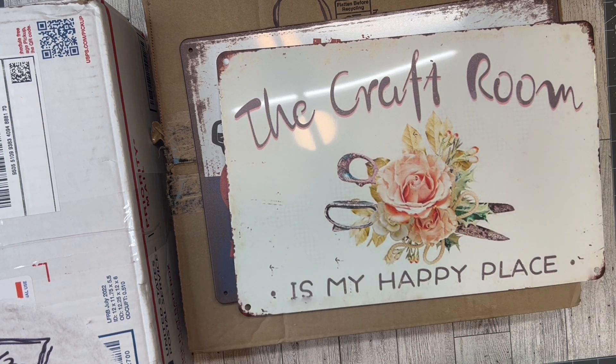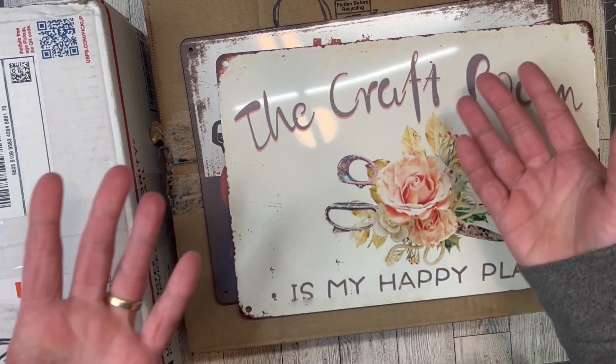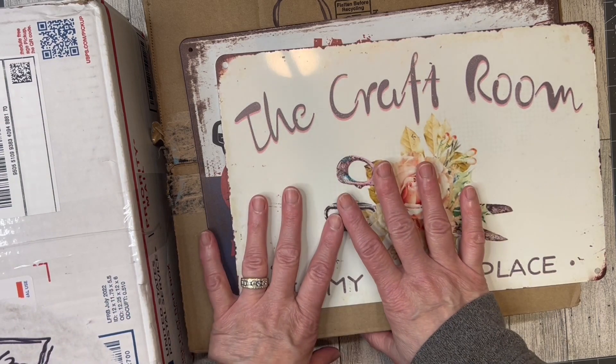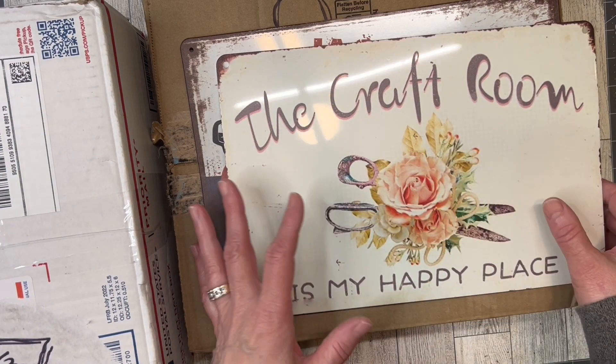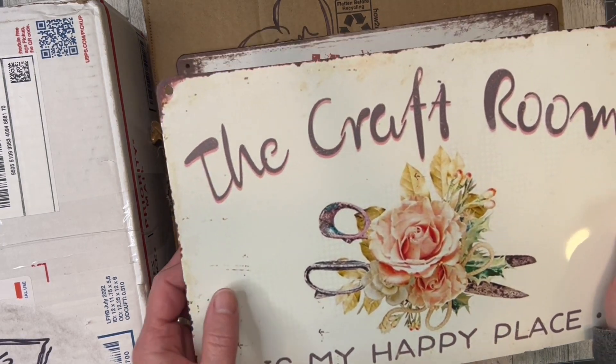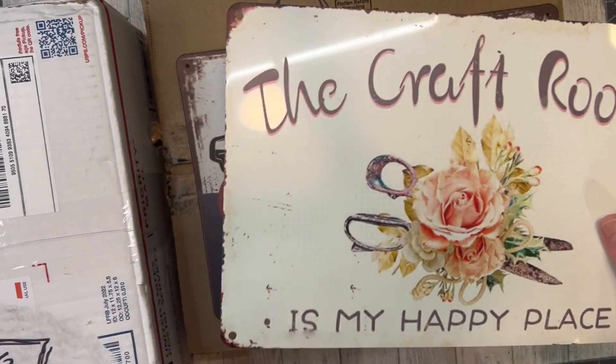I don't like to rush through this because this is my first time seeing stuff, and I like to really enjoy the moment of opening the packages. So it might be two videos, my friends, but we're gonna go ahead and get started. The first thing I want to share is my Aunt Vi.